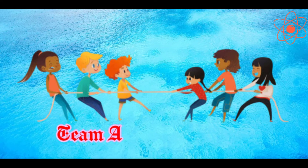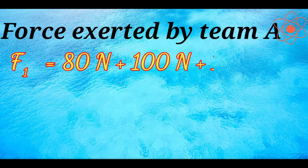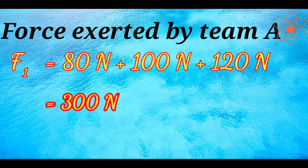All three girls of team A pull the rope in the same direction. So the force exerted by team A, F1, is equals to 80 Newton plus 100 Newton plus 120 Newton, that is equals to 300 Newton.